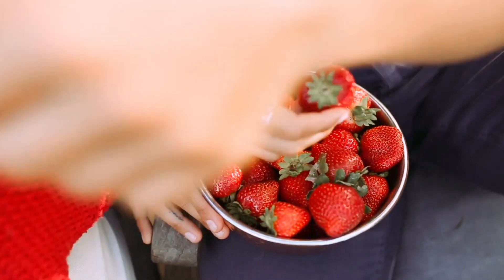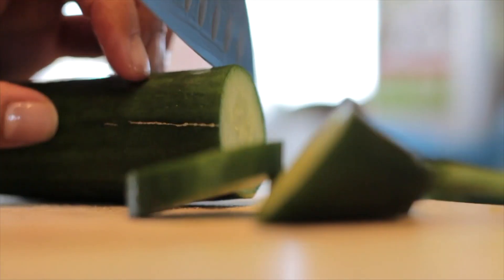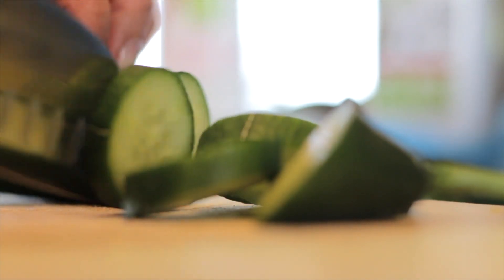For strawberries, prefer the smaller ones with a strong red color, without bruises and not too green on top. Remember to keep them in the refrigerator to keep them fresh. For cucumber, choose the ones with smoother skin and a bright, vivid color. Keep an eye out for wrinkled skin — a sign it's past its prime.